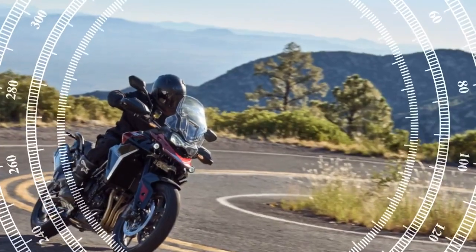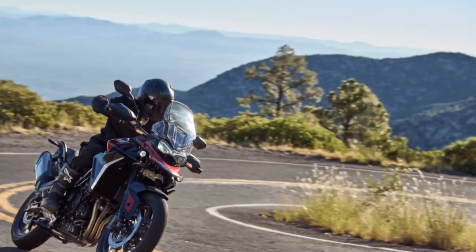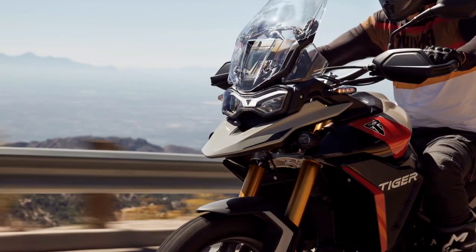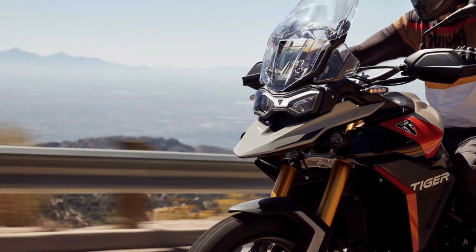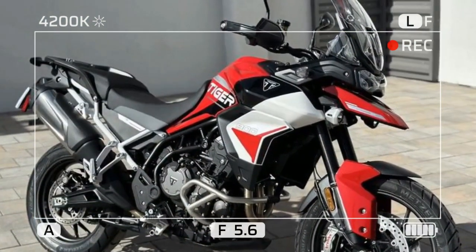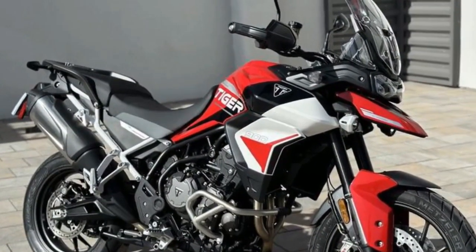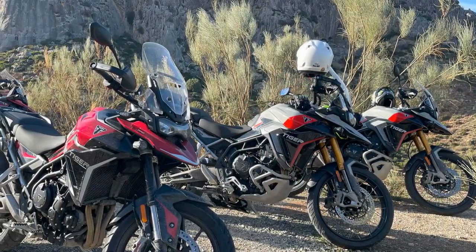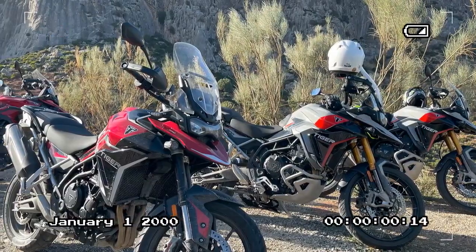The horsepower closely mirrors that of the previous model until reaching 7,000 RPM, after which it steadily climbs to its peak at 9,500 RPM. Despite the enhanced performance, Triumph claims a 9% reduction in emissions and a 9% improvement in fuel economy. Moreover, the valve inspection interval has been extended from 12,000 to 18,000 miles.